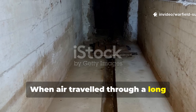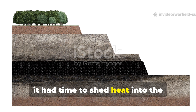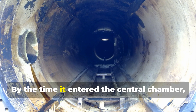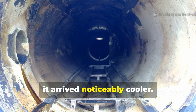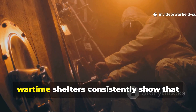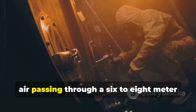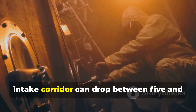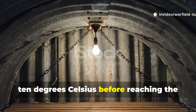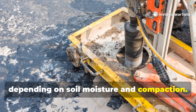When air travelled through a long, soil-lined intake tunnel, it had time to shed heat into the surrounding Earth. By the time it entered the central chamber, it arrived noticeably cooler. Tests in reconstructed sections of wartime shelters consistently show that air passing through a six to eight metre intake corridor can drop between five and ten degrees Celsius before reaching the living area, depending on soil moisture and compaction.